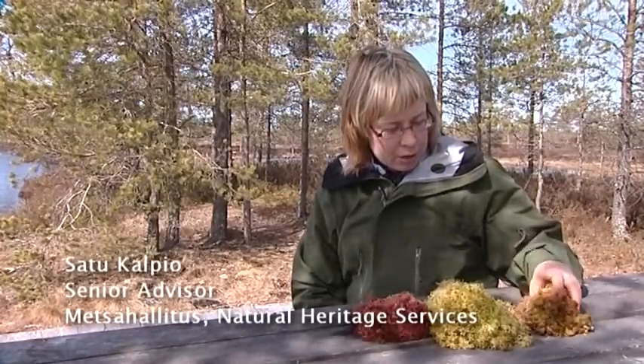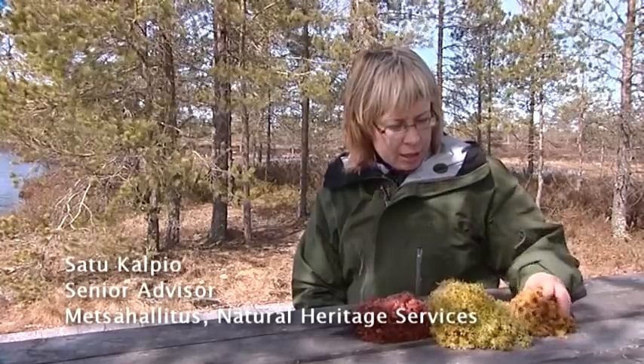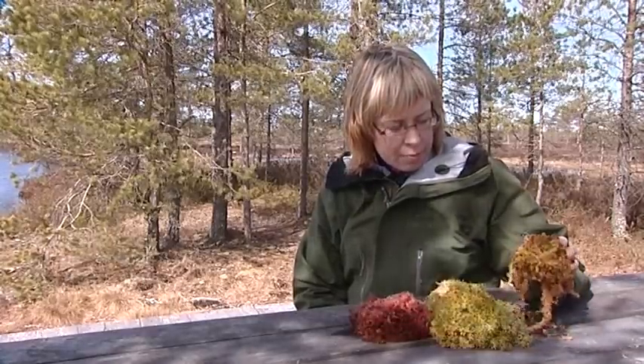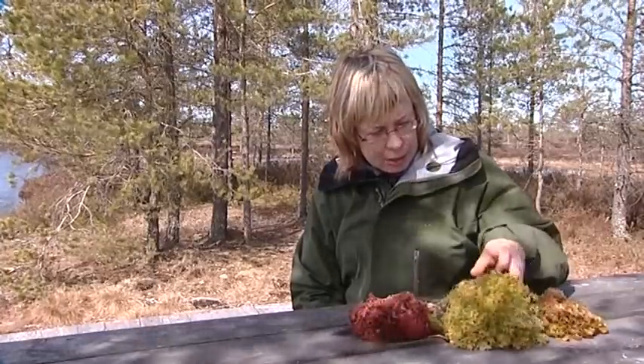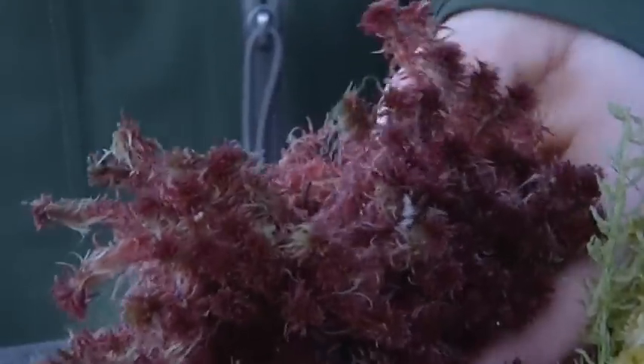The common Magellanic bog moss grows in the area between the wettest parts of the mire and the drier tussocks. The feathery bog moss grows in the wettest places in the raised bog. The red bog moss grows on the drier, tussock-like hummocks.